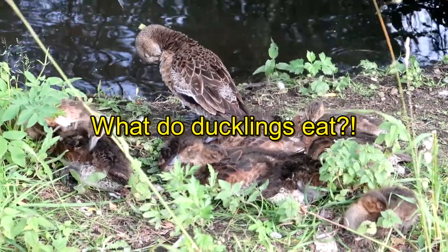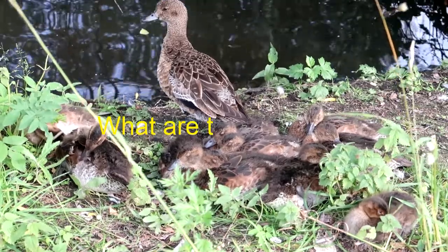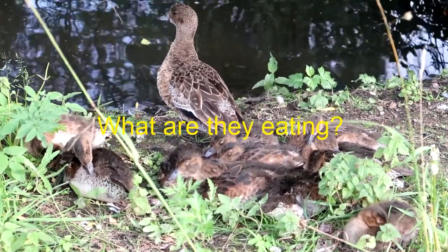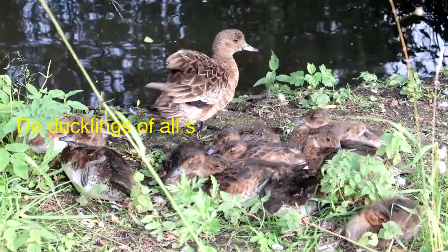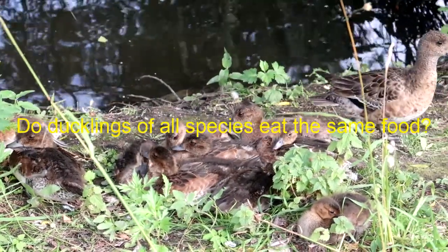Who wouldn't like to watch ducklings, as they are very cute and charming. But do you know what they are eating, and do ducklings of all species eat the same food?